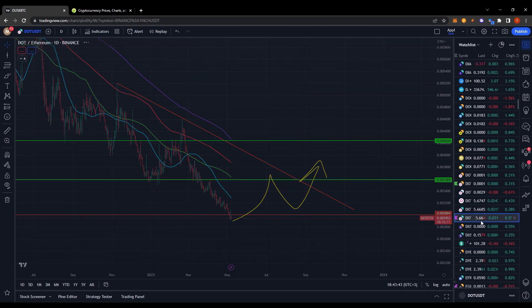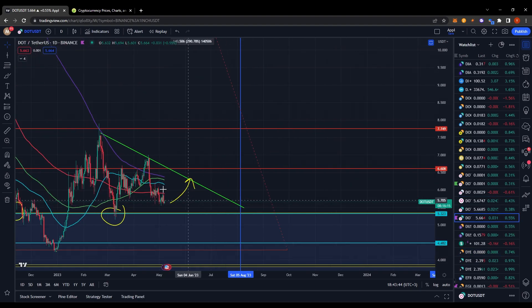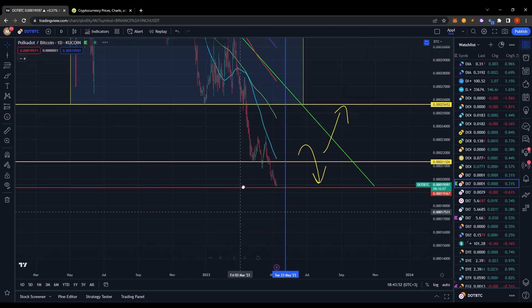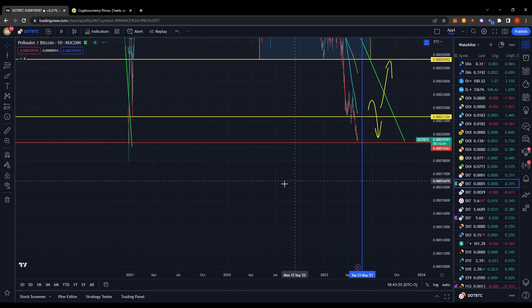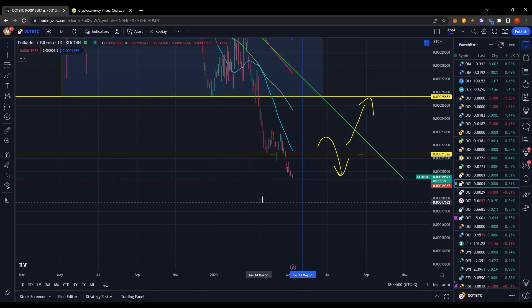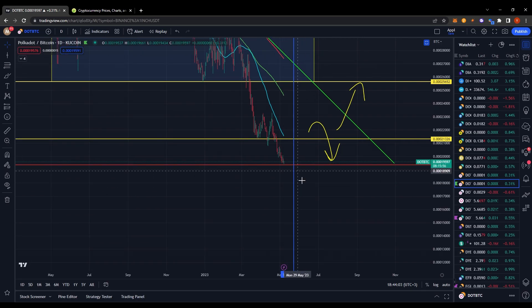We've held a downtrend for about seven months now — that's a lot of downside momentum. We've got a lot of work to do to actually break here, but this is the point at which I want to see alts perform, specifically DOT, because it's at a critical point on the chart. If we fall and break down below here, I don't see any obvious support points — it becomes a guessing game. Whereas right now, even if we dip below, I want to see us reclaim it within a couple of days. It could dip down, reclaim, and start moving towards the upside.